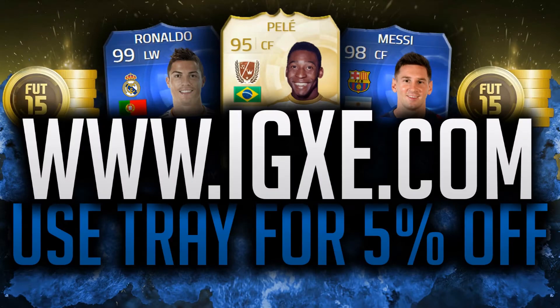If you're in need of Ultimate Team Coins, check out IGXE.com in the description below, and if you use the code TRADECHECKOUT, you can get yourself 5% off.